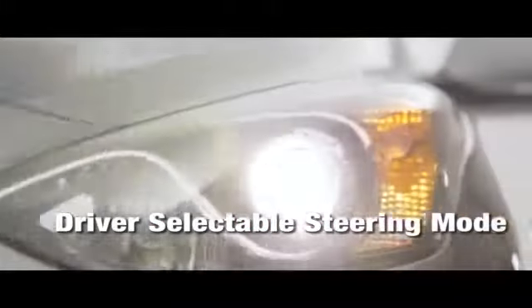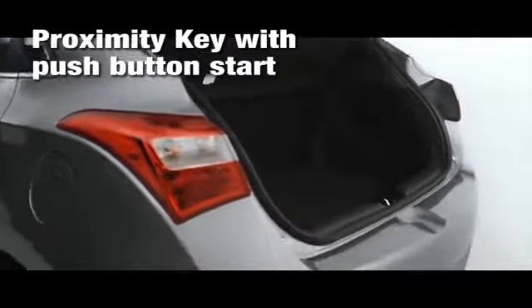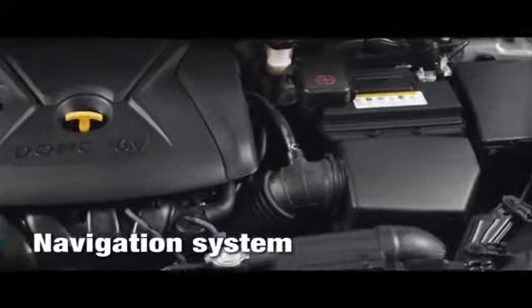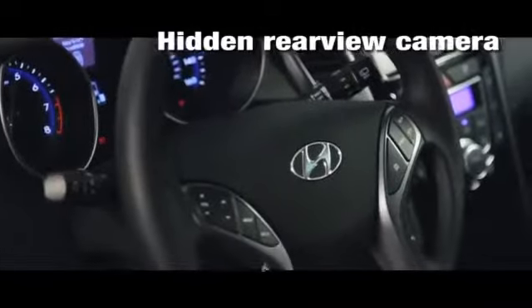The 1.8 liter 4-cylinder engine delivers 37 miles per gallon on the highway and 148 horsepower for the highest specific output in its class, creating more power per liter than the competition. Everything you expect and then some.